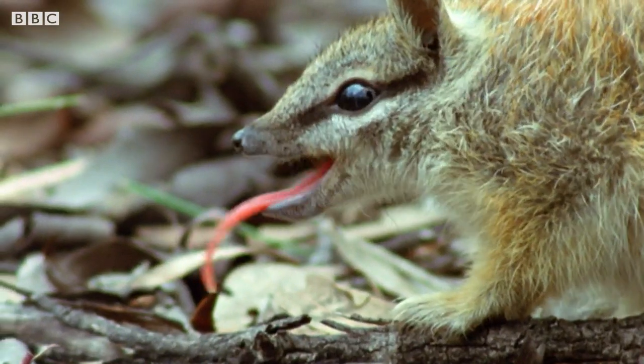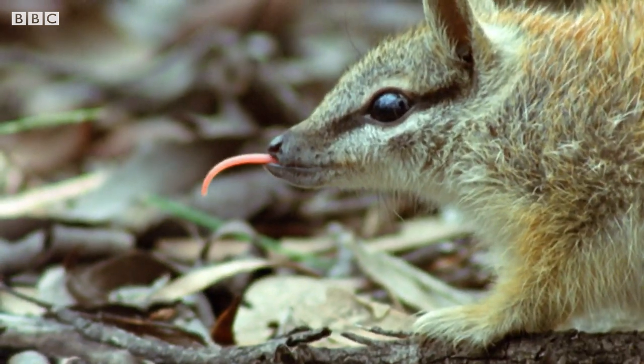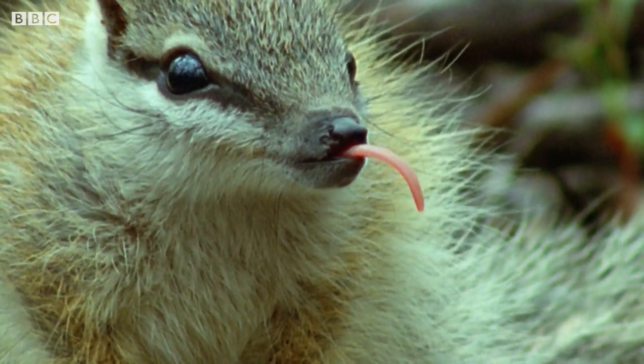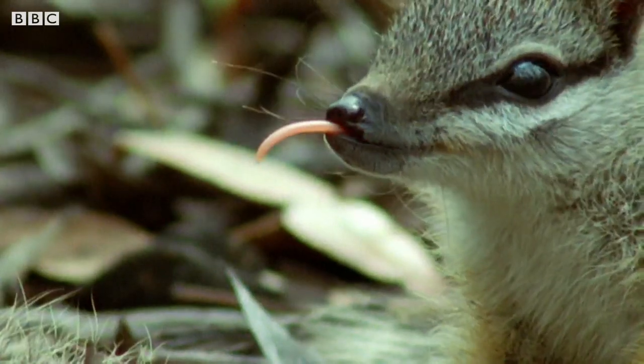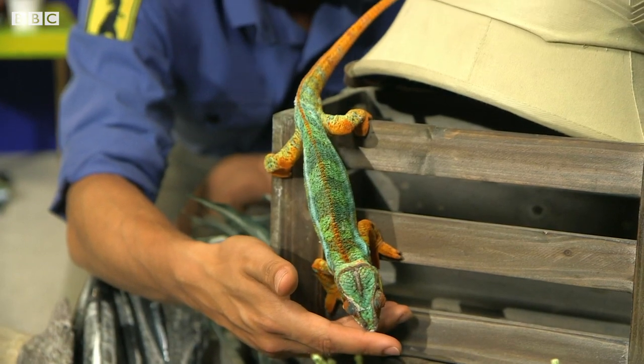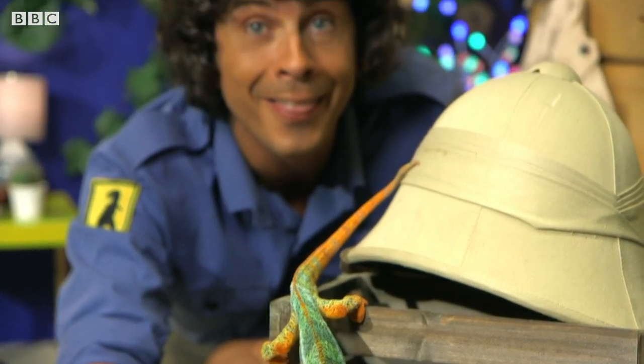Numbats are also great contenders for the best tongues in the world. They have long sticky narrow tongues that they can stick down termite holes. But the champion of tongues in the animal kingdom goes to this guy.